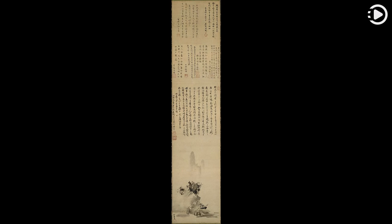The work is designated a National Treasure of Japan, and is held by the Tokyo National Museum.